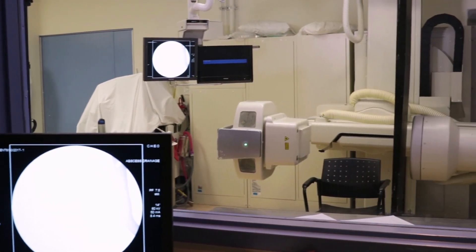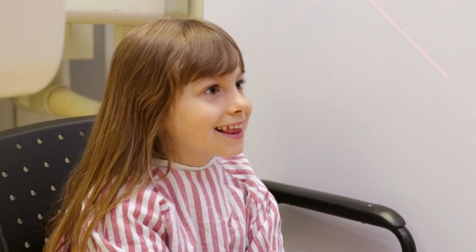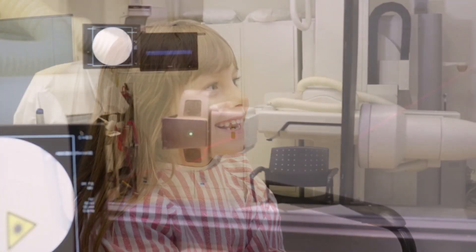We use an x-ray machine and television monitor for the study. The x-ray machine will move and shine a small red light to ensure your child is in the right position. The machine will make a sound similar to this.